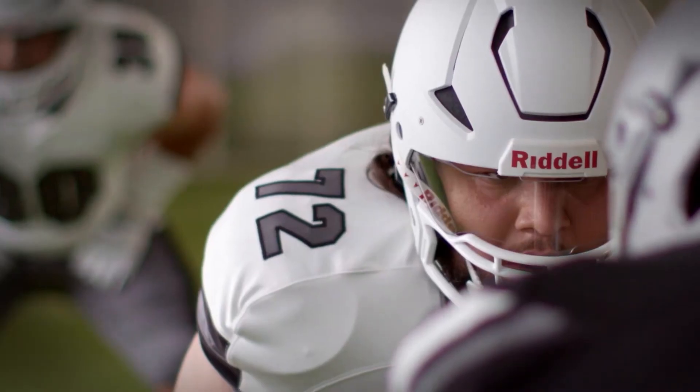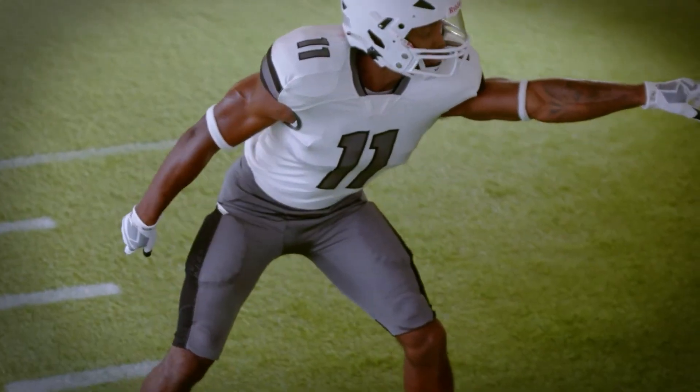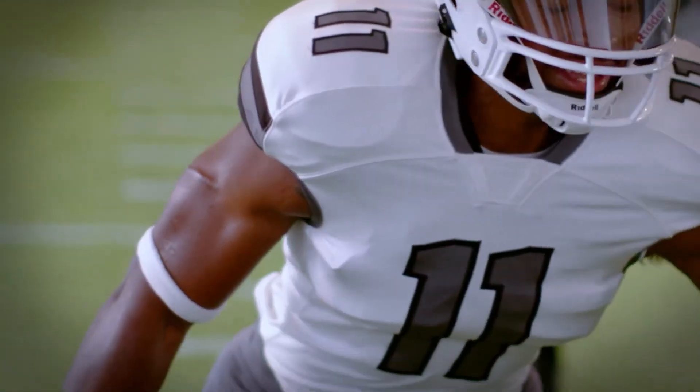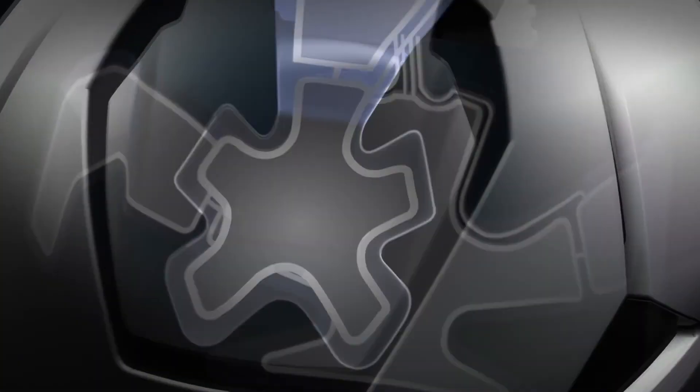Today's game is faster, stronger, smarter. The rules of engagement have changed. Now more than ever, it's essential to monitor and address a player's impact performance.